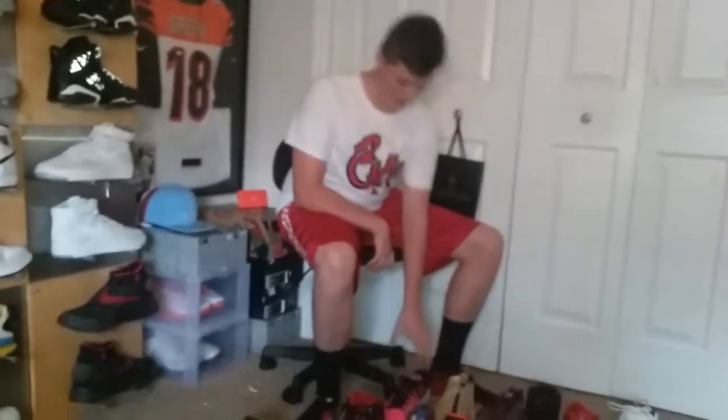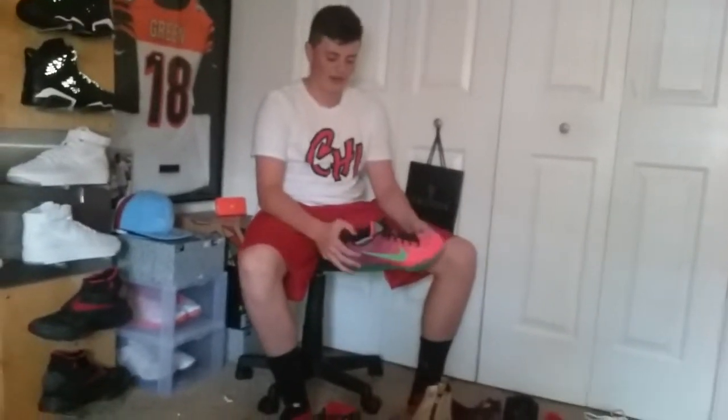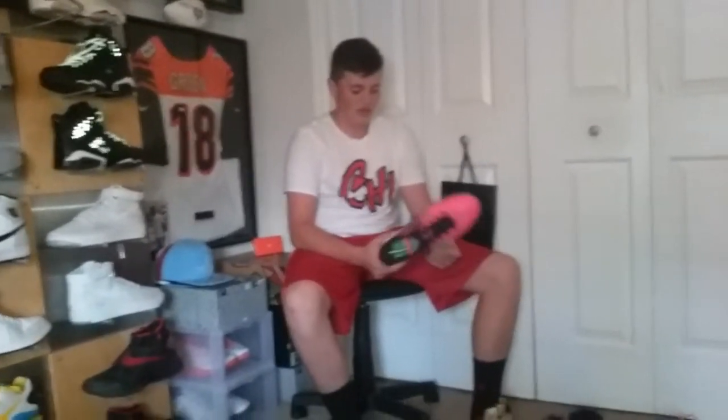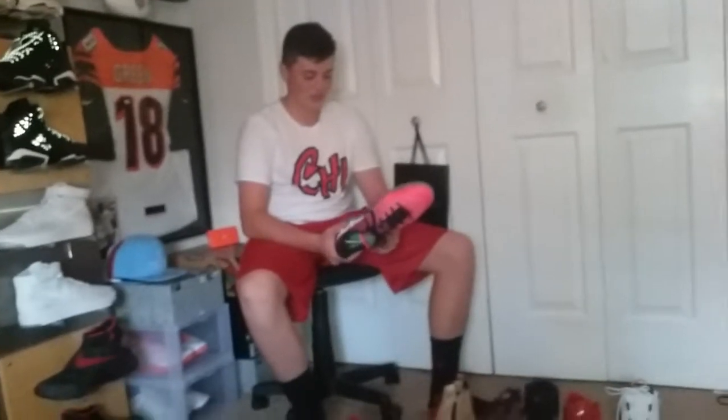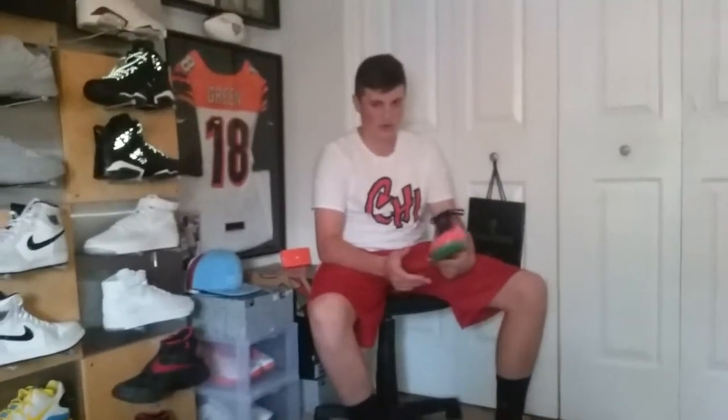I'll put some of the shoes back so I can reach all the others. These are my greatest steal and find ever — Kobe 11 Mamba Curials. I found them at Ross. I went somewhere to legit check them and they're real. Wore them once for basketball, and I got them for 40 bucks. These retail at 200. It was awesome.